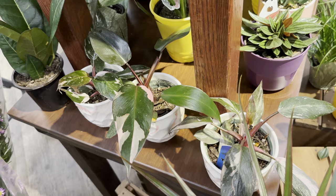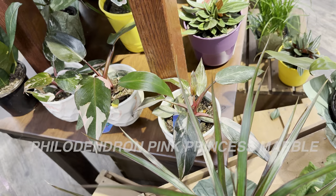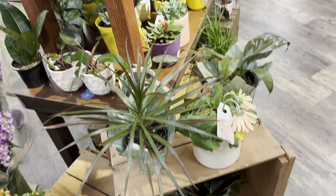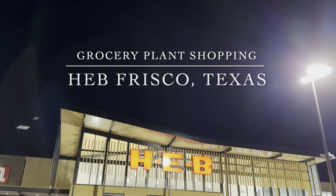Right over here are some more Philodendron Pink Princess Marbles — this one actually has some good sectoral variegation. I would consider Philodendron Pink Princess a common philodendron now because we're seeing a lot of it in the market; there's a lot of tissue-cultured Pink Princess. Be picky with the variegation because the Pink Princess variegation is really based on the original genetics.